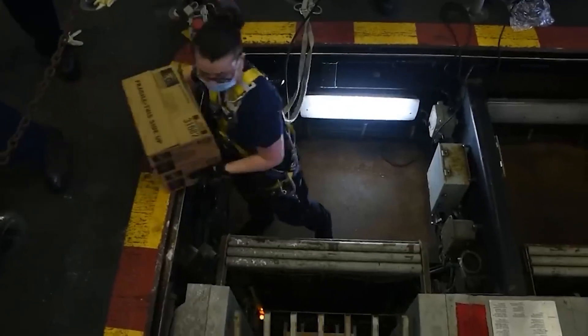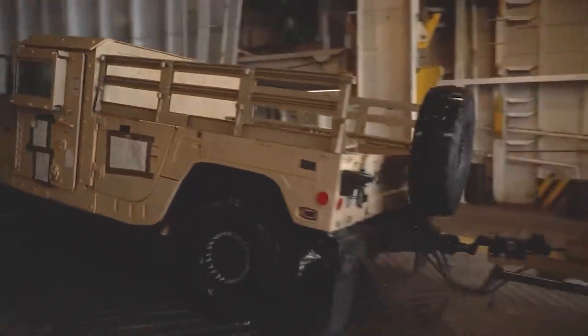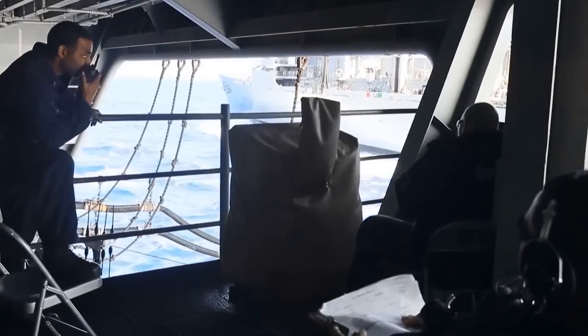They load boxes of pineapples, tomatoes, apples, and other produce into the carrier's fluorescent-lit dry storage and refrigerated compartments. The carrier's best-kept secret weapon against product perils? Hanging ethylene filters. Fruits and vegetables stay fresh for longer thanks to these ripening gas absorbers. Some sailors keep an eye out for upcoming waves, while others scan the horizon for possible threats.